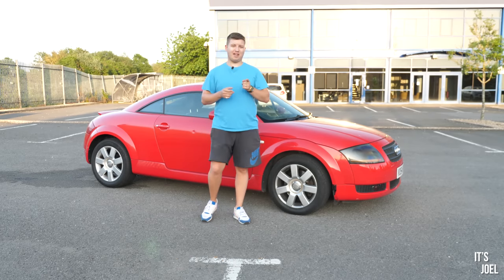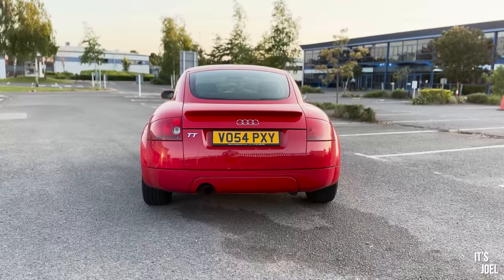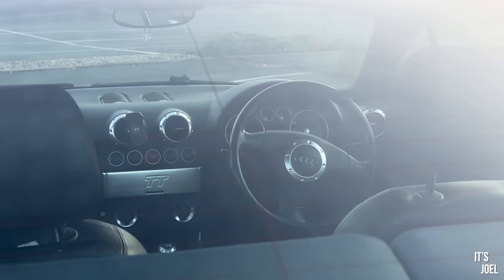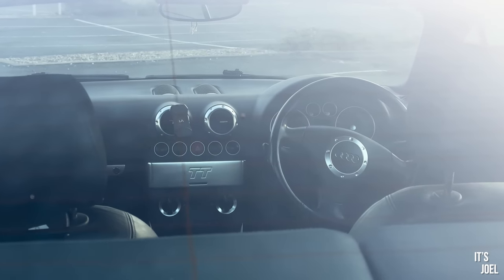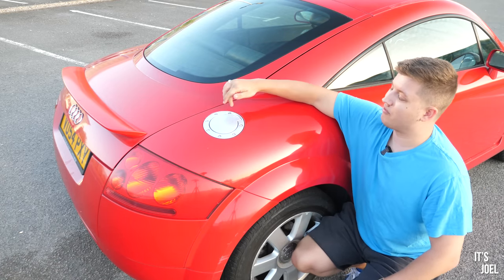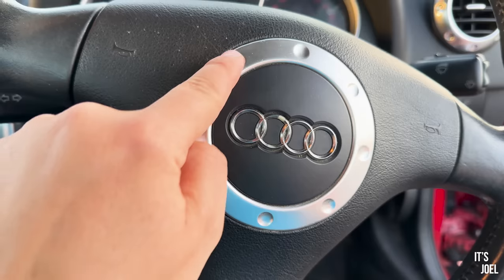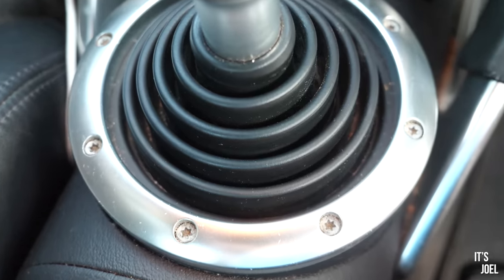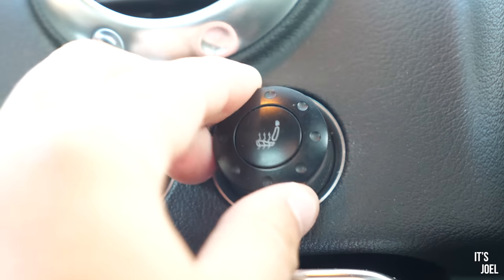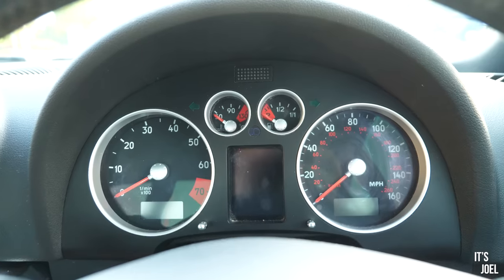The fifth and final thing — one you're going to kick yourself for, because once you know it's painfully obvious and it's all over the car. When the designers at Audi came up with the TT they wanted a uniform design language throughout. Starting with the petrol filler cap, you'll notice seven holes around the circumference — and that's not the only place. They're on the wheels, the door handles, around the Audi badge on the steering wheel, around the gear lever housing and the knob itself, and on all of the air vents.